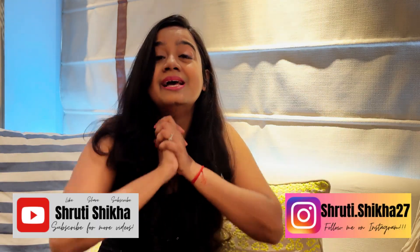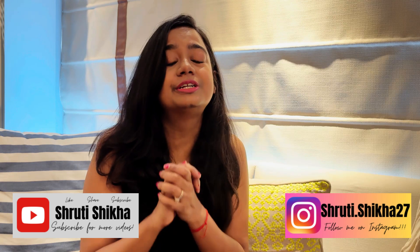Hello everyone, welcome back to my channel! I'm Shruti and I create content on fashion, travel, lifestyle, and beauty. If you're new here, please take a moment to hit the subscribe button — this is a new channel and I would really appreciate your subscription.